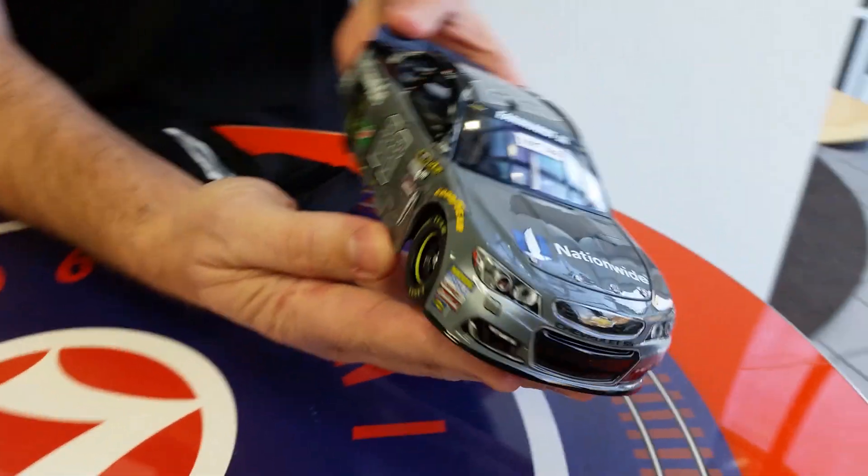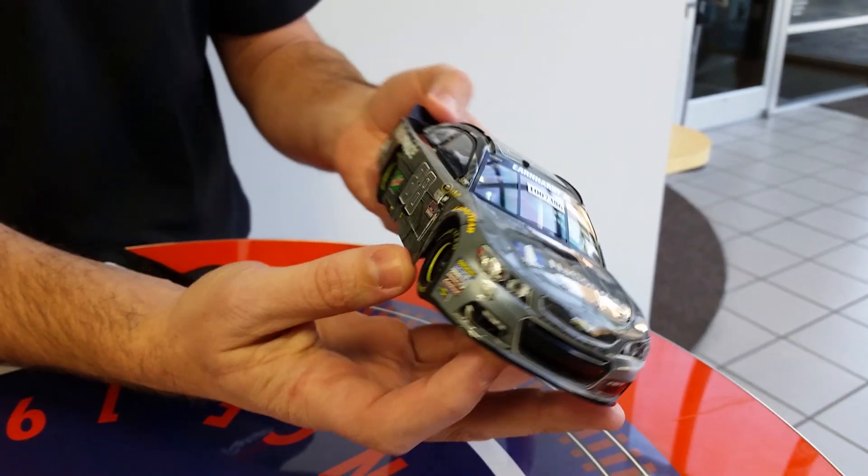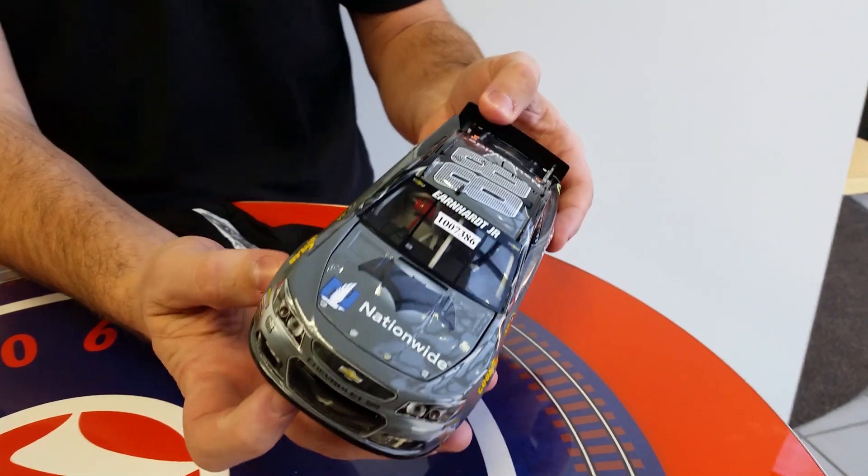It just looks really great. This car looks much better in person than what even our renderings show. So you don't want to miss this car. This will be one of the hottest cars of 2016 for sure.